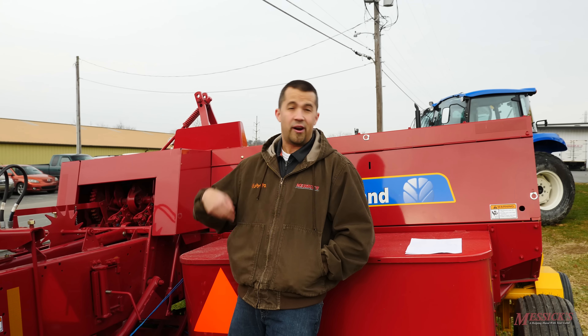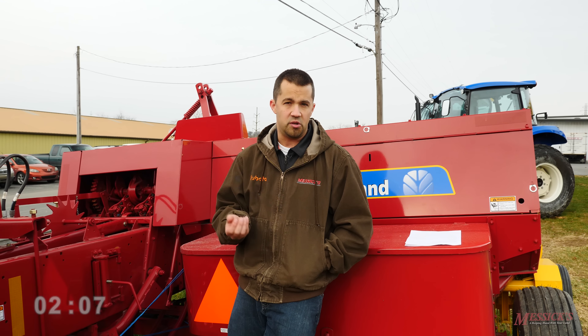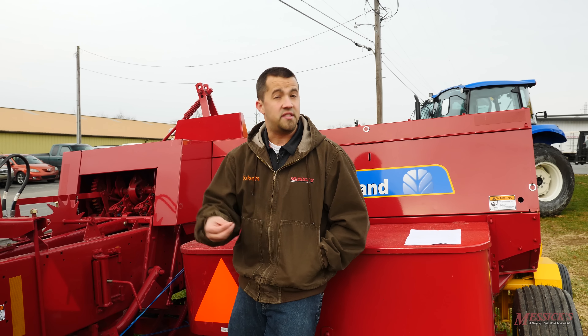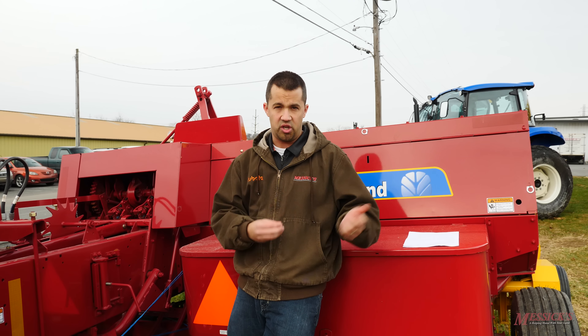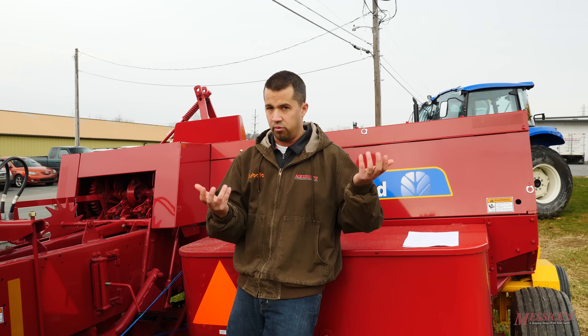When we go through and do pricing at the dealership level, we typically start with our invoice — the price that we actually paid for the machine. At that point we're gonna add our setup and delivery costs. When we bring a machine in here, as you may have seen in some of our other videos, they show up often crated in a lot of bits, and we typically have several hours in the shop to prep a machine. We figure out what we call our pre-delivery costs, our setup and prep costs.